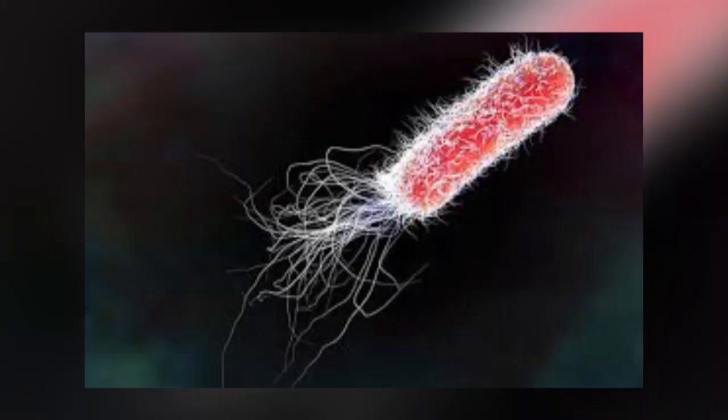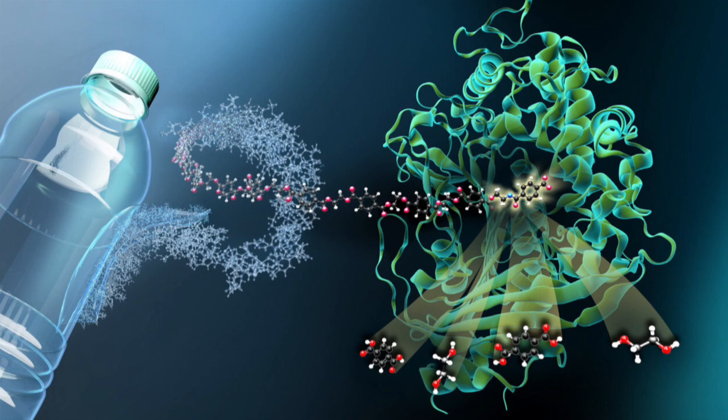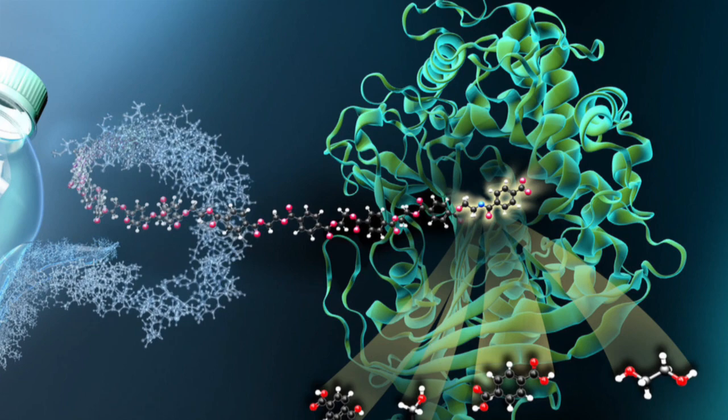The bacterium Ideonella sakaiensis that produces the enzyme was found in a sample of PET-contaminated sediment collected near a plastic bottle recycling facility in Japan. For the biochemists amongst you, there are actually two enzymes involved in the process. First, PETase depolymerises PET into mono-2-hydroxyethyl terephthalate, which is then cleaved to terephthalic acid and ethylene glycol by an enzyme called METase.